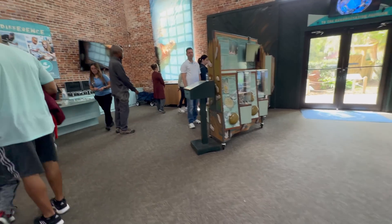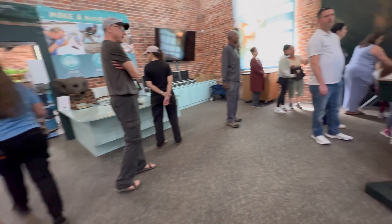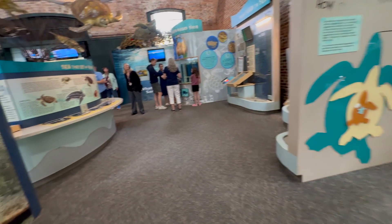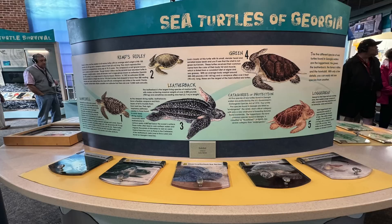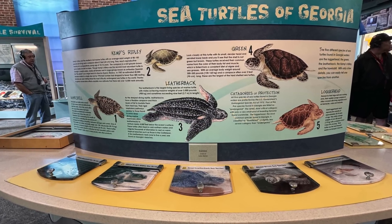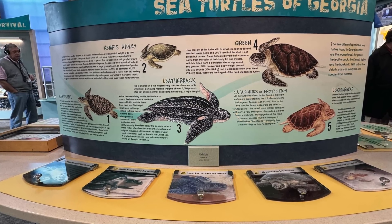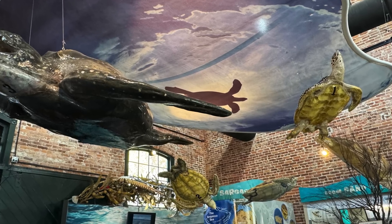Exploring the exhibit gallery, we were immersed in the amazing world of sea turtles and learned about the challenging life journey. Having to navigate predators, pollution, and climate change, only one in 1,000 hatchlings survives to adulthood. We also learned about Georgia's five sea turtle species, from the Kemp's Ridley — the smallest — to the leatherback, capable of diving 4,000 feet. Handcrafted models of these turtles also float from the ceiling of the exhibit hall.